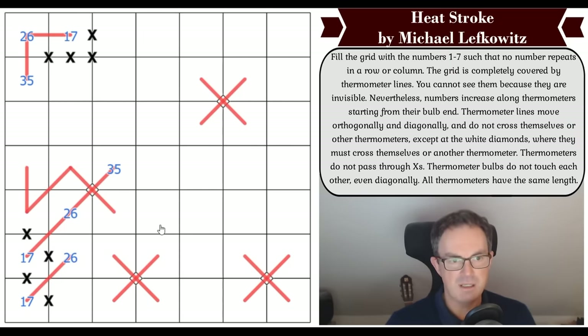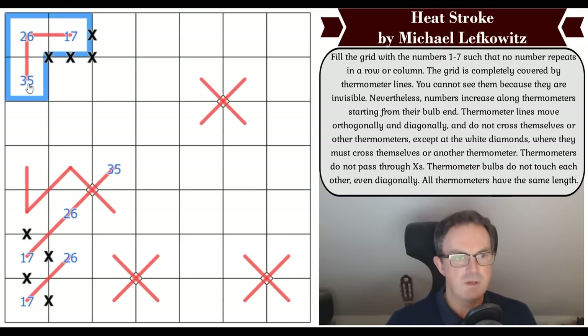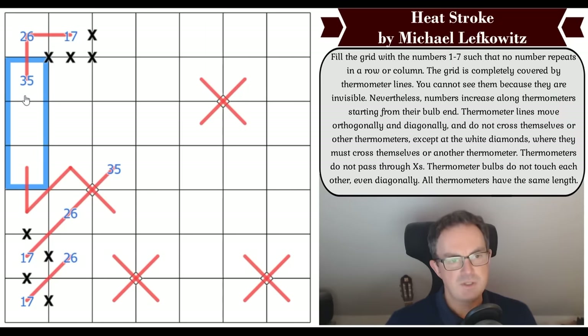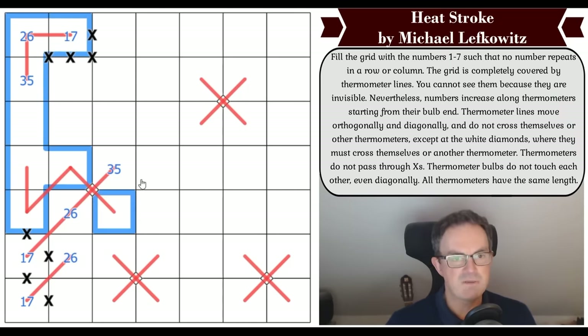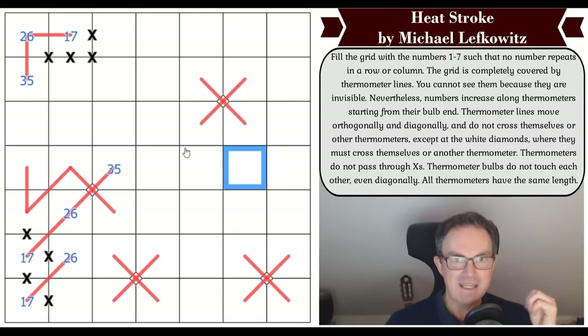This thermo can't join to that one because if we tried to join them up we'd have a length eight thermo — four, five, six, seven, eight — and we know that 49 doesn't divide by eight into integers. A knowledge bomb there from Cracking the Cryptic.